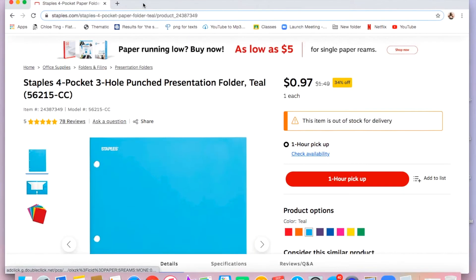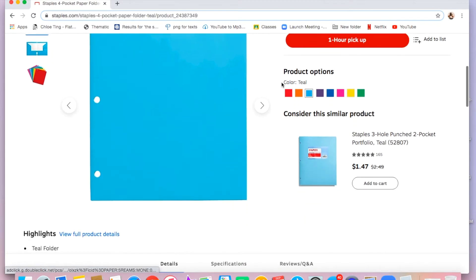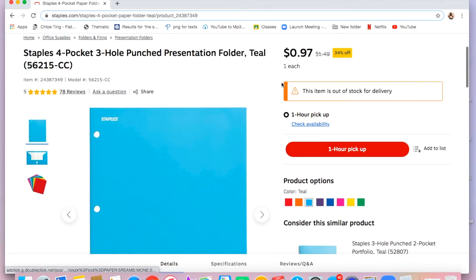The next thing I got were four folders — red, yellow, green, and purple — from Staples. I got everything from Staples by the way. I noticed that three of them are Staples brand and one is actually Five Star, but I just grabbed them by color so I didn't even realize that.